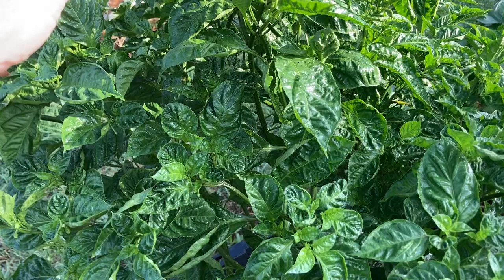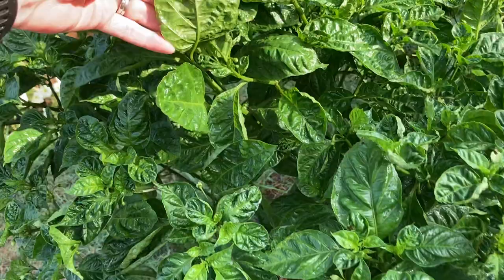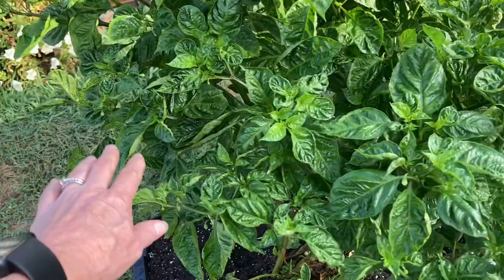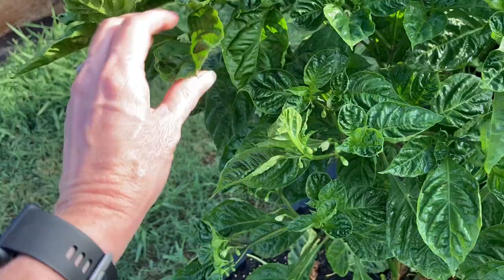Interestingly, the aphids are not taking to this arroyo campollo pepper plant as much as they did our jalapeños and our bell peppers. So I'm going to spray this down with some insecticidal soap since it looks like we're doing pretty good with them. But did you see the pictures of those little vermin? Pretty disgusting.